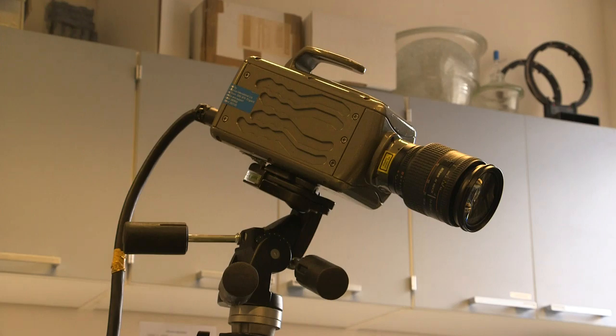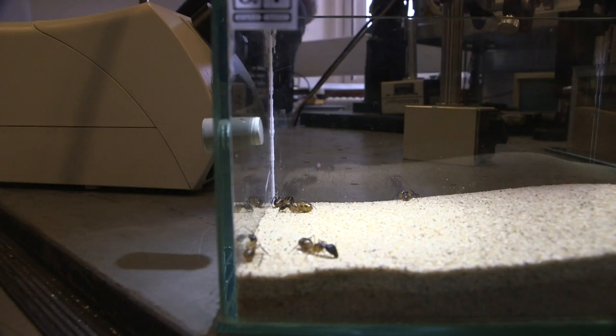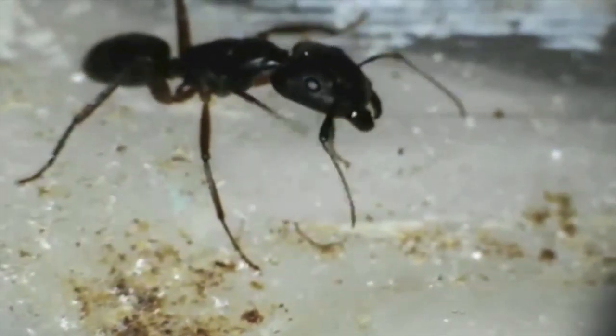The ants have kept some of their secrets. We're still not sure how the smallest particles are brushed off the antennae, or which dirt most ants have to deal with. Yet it's clear that there's some invaluable knowledge at our feet, both in the zoology and computer technology labs. Adam Page, Cambridge TV.